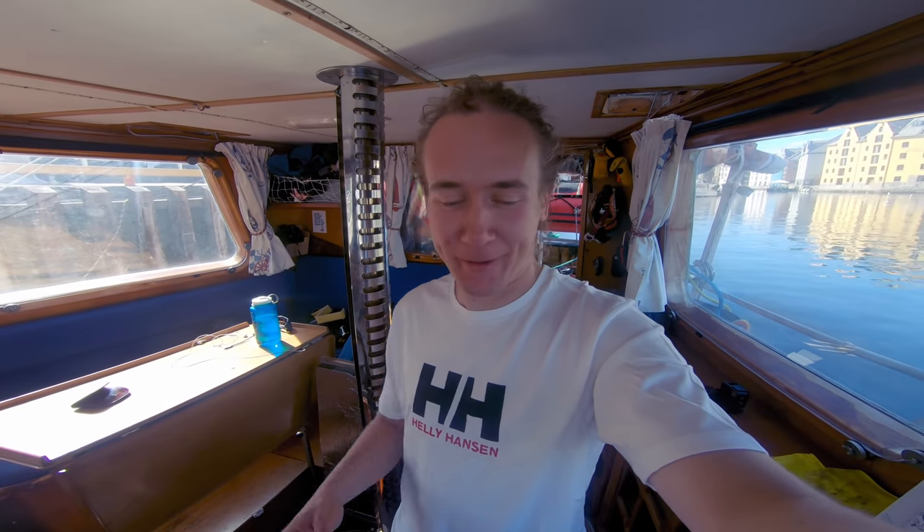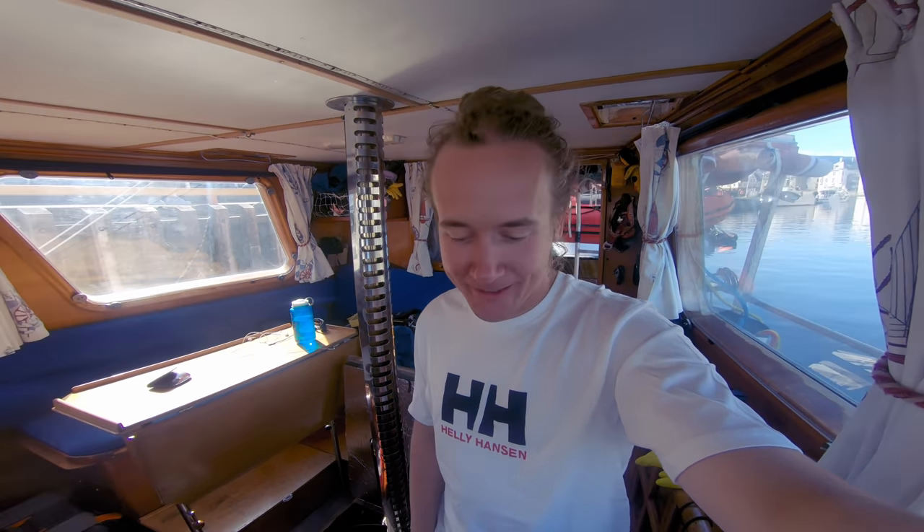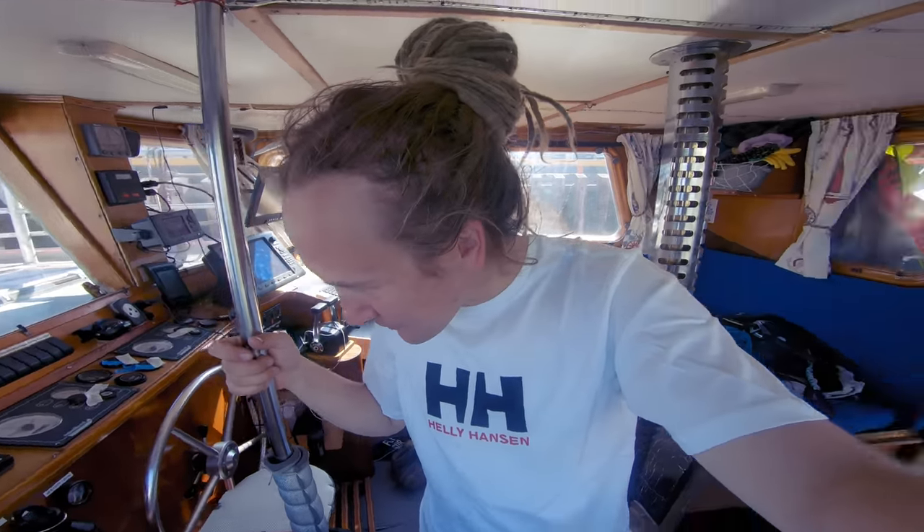Hello YouTube! We are here in beautiful Ålesund and we are just setting off on our first ocean passage together. We are going to the Faroe Islands. It's around 380 miles and it's also going to be the first passage with this boat, with Arktika. So that's quite exciting.